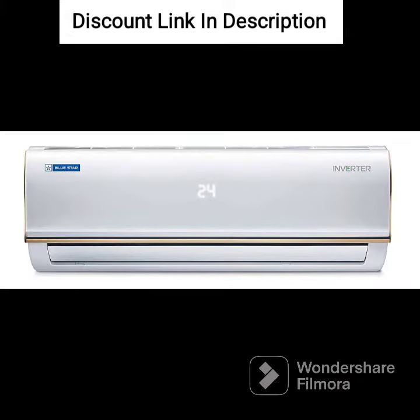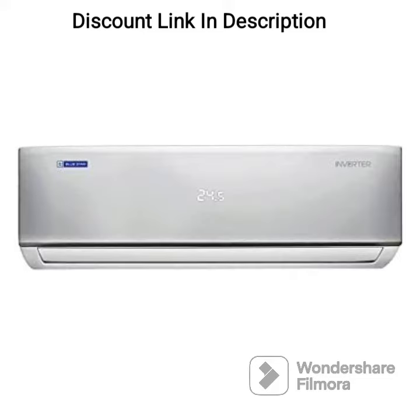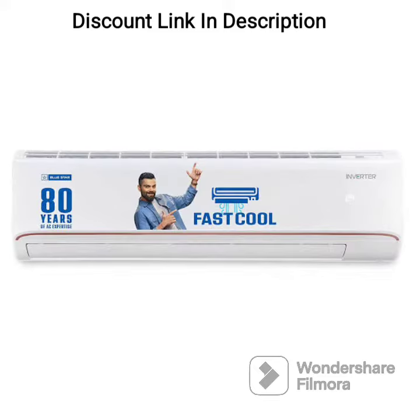It also comes with a 5-in-1 convertible cooling feature, which allows you to adjust the cooling according to your preference. You can choose from modes such as 100%, 75%, 50%, and 25% cooling, as well as an automatic mode that adjusts the cooling based on the ambient temperature.